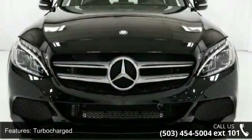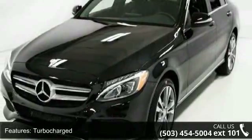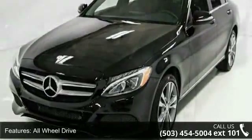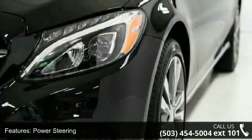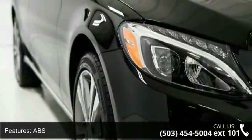Some of the top features included with this vehicle are turbocharged, all-wheel drive, power steering, ABS, four-wheel disc brakes, brake assist, aluminum wheels, rear defrost, daytime running lights, and automatic headlights.